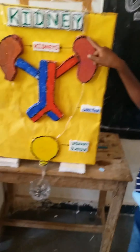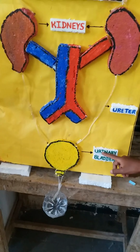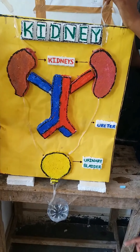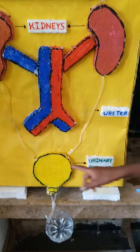The urine flows from the kidney to the ureters, bladder, and ureter tissue. The urine flows from the kidney to the bladder through small tubes called ureters.